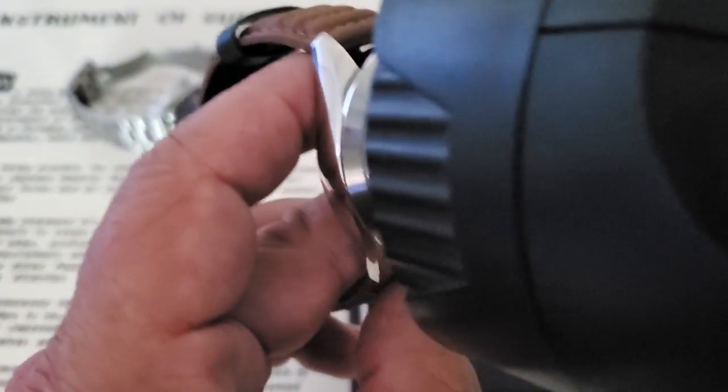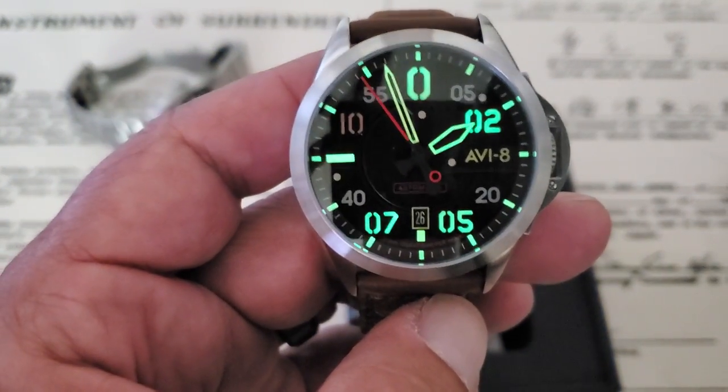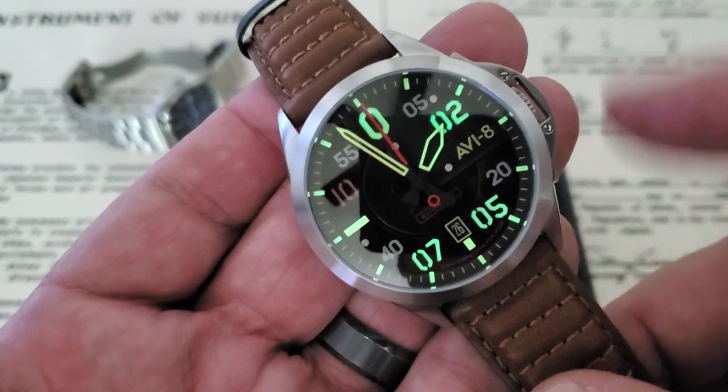I'm not sure what the lume compound is on the watch, but it definitely has good lume and it definitely lasts throughout the night, and it's definitely applied heavily too. I love it because you just get that feel of that cockpit gauge assembly from a military or aviation cockpit. I think it looks really good.